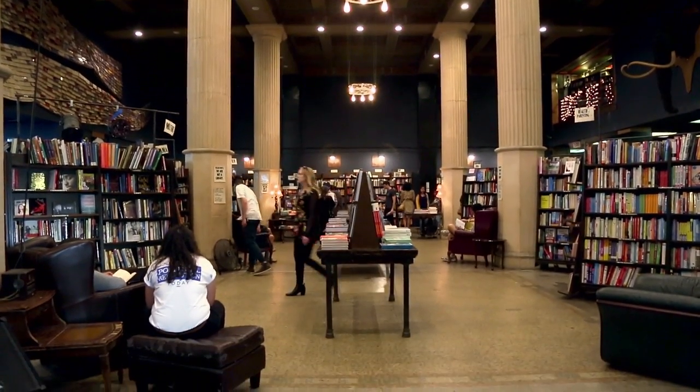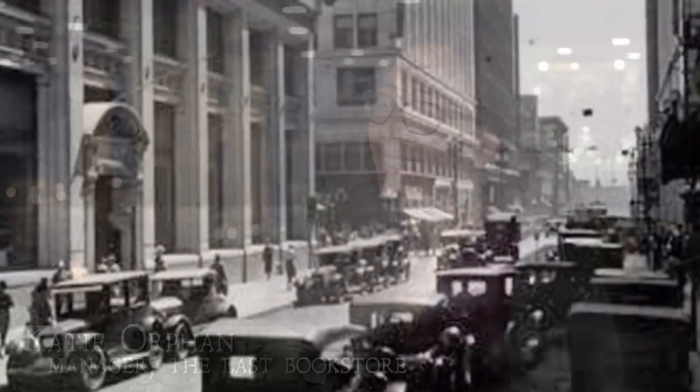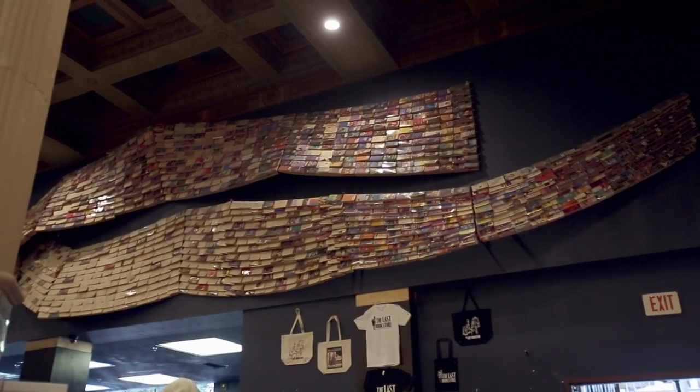Today we are here with manager and resident expert of the Last Bookstore, Katie Orphan. Katie, thank you for being here with us today. You're about to see what I think is the most beautiful bookstore in Los Angeles. We're in a renovated bank building from the early 20th century that we've turned into a wonderland of books and records and art — all sorts of wonderful things.